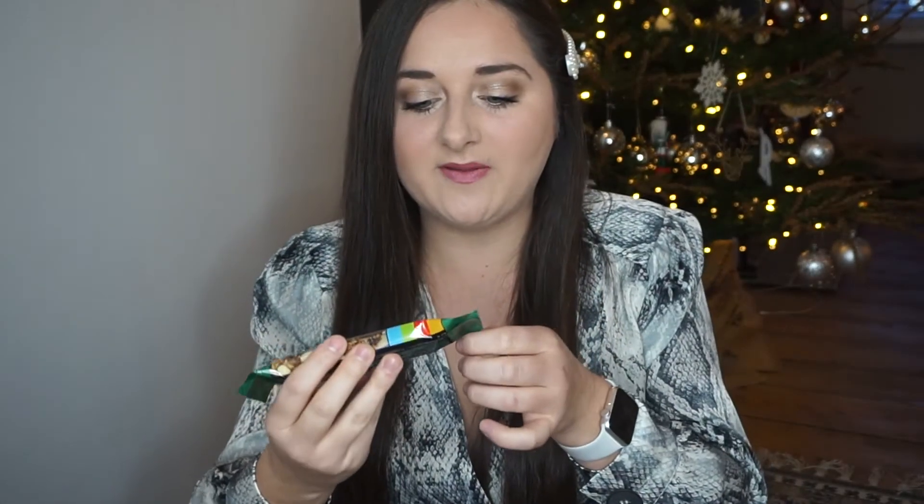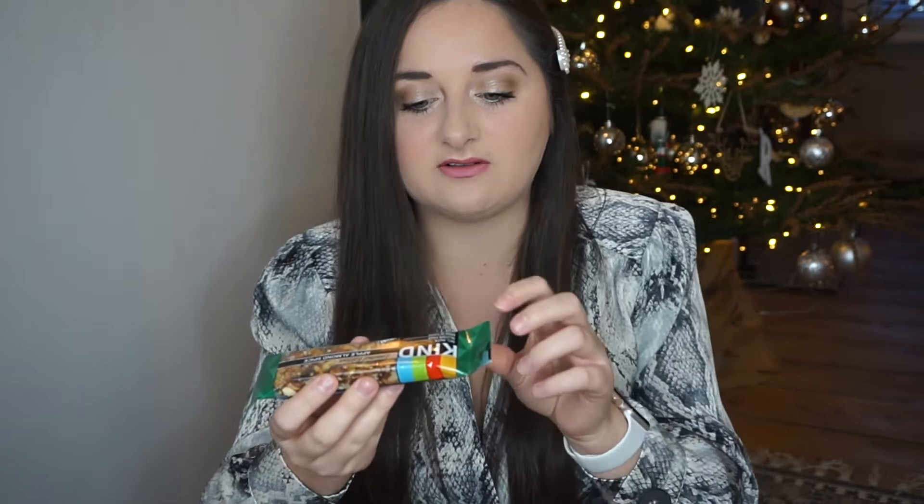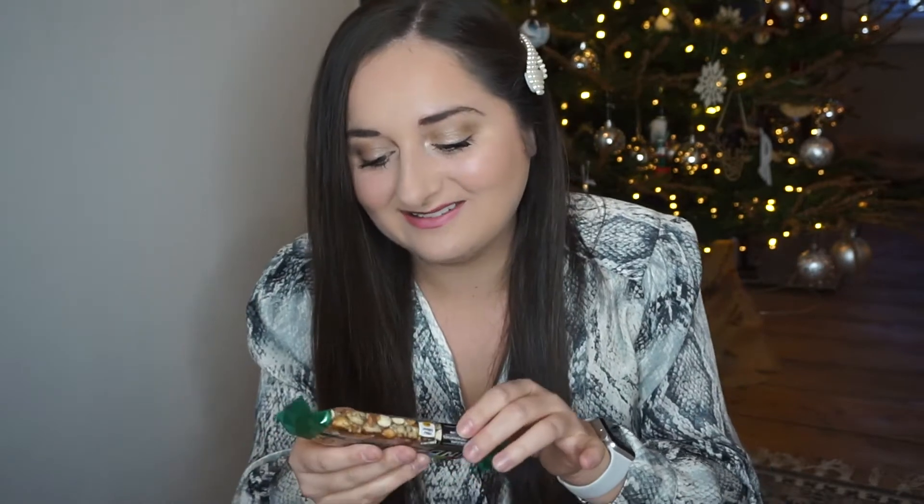The next item is a Kind bar — a limited edition apple almond spice, like a Christmassy flavour. I've not had one of these before, but they look like a sort of nut breakfast bar. It's 54% nuts, gluten free, high in fibre, no artificial colours, flavours or preservatives. It includes ingredients you can actually see and pronounce — kind of a natural snack bar.